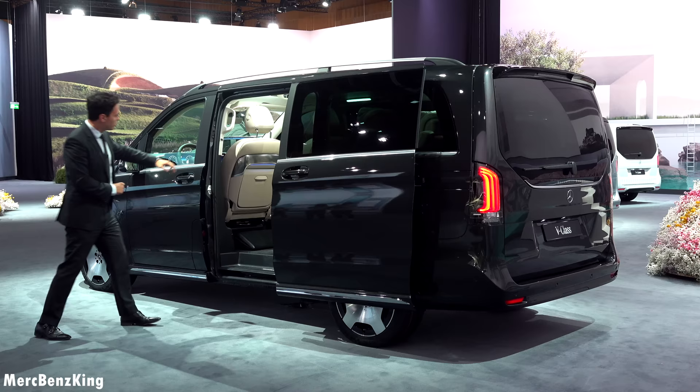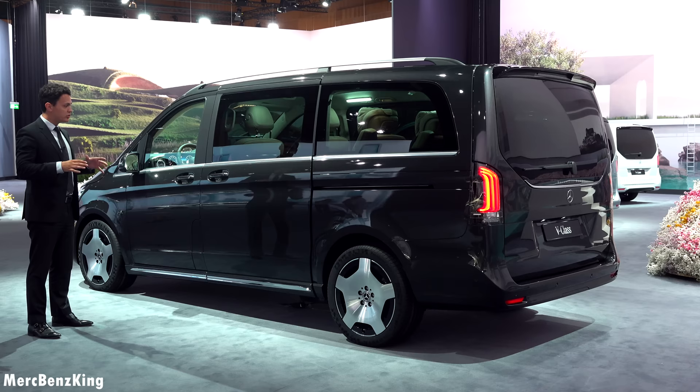These monoblock rims are also available on the other V-Classes like the AMG and Avantgarde. Let me just close the door with a button — yes, this is fully standard electric sliding doors in the new generation V-Class.